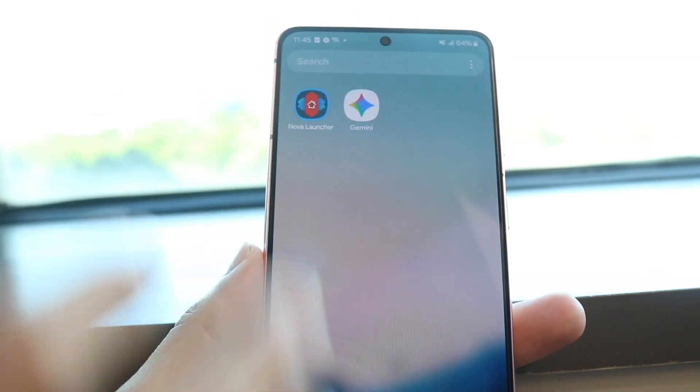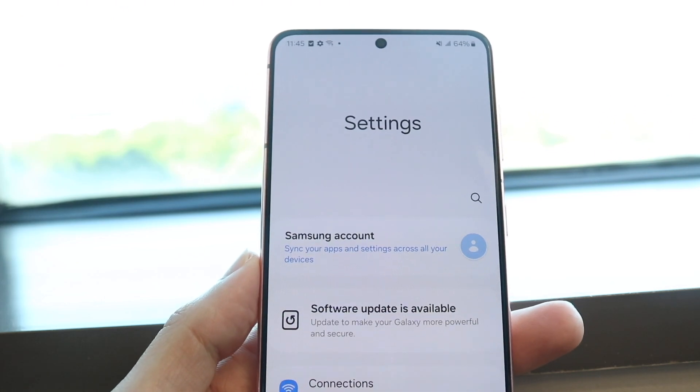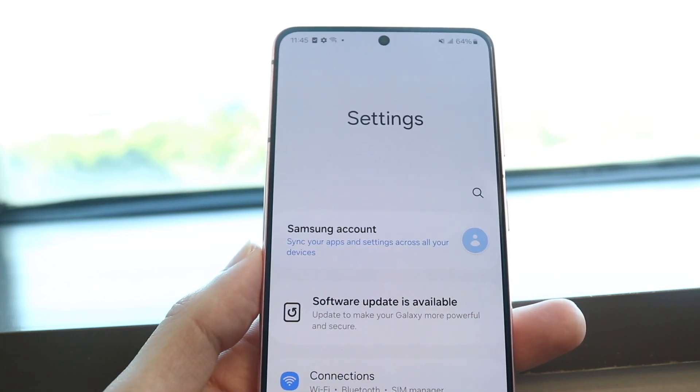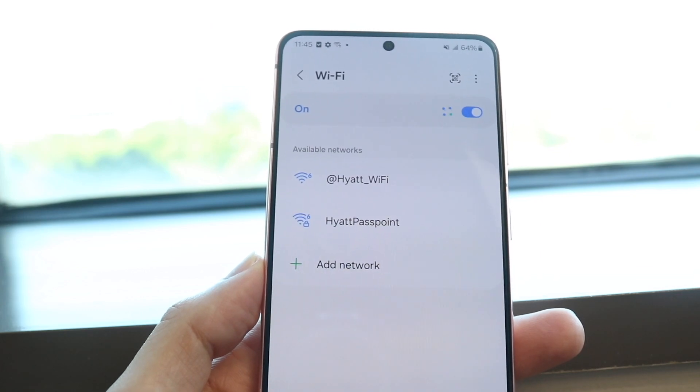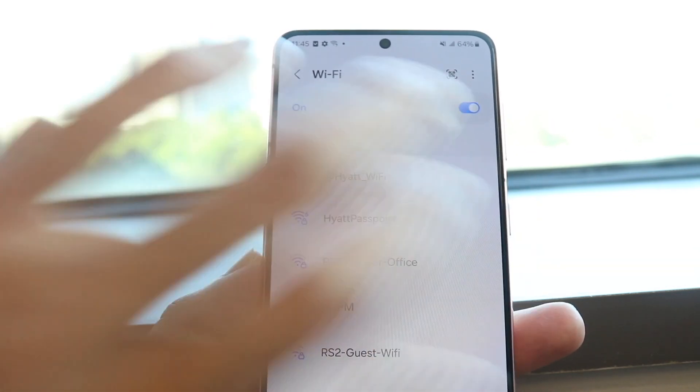Number one, the very first thing is to double check your internet connection. Go inside of your settings like this, tap on Connections, tap on Wi-Fi up here.